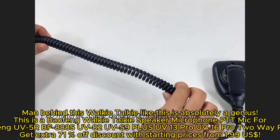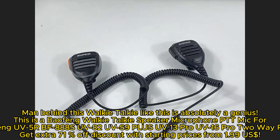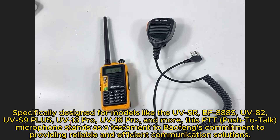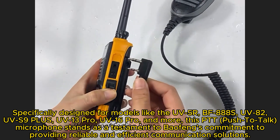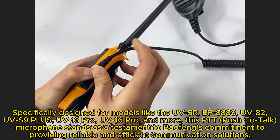Get an extra 71% off discount with starting prices from $1.99. Specifically designed for models like the UV-5R, BF-888S, UV-82, UV-S9+, UV-13 Pro, UV-16 Pro, and more.